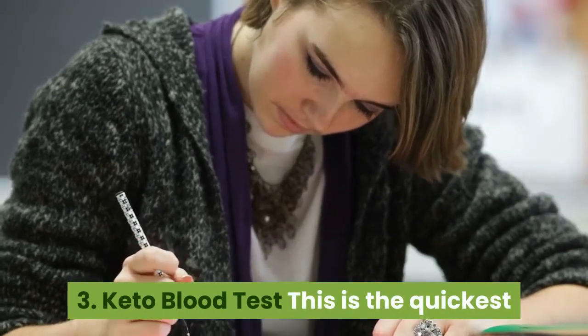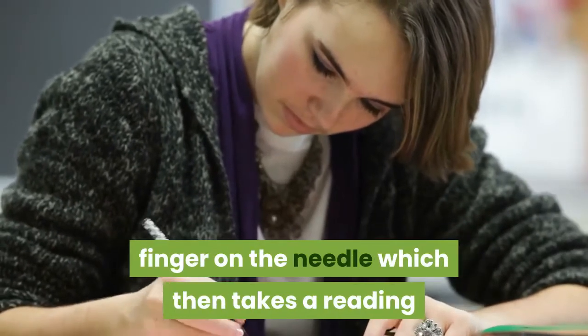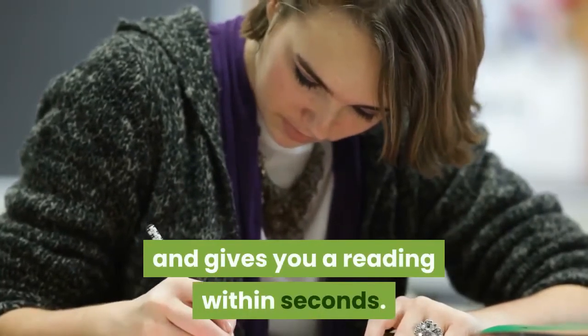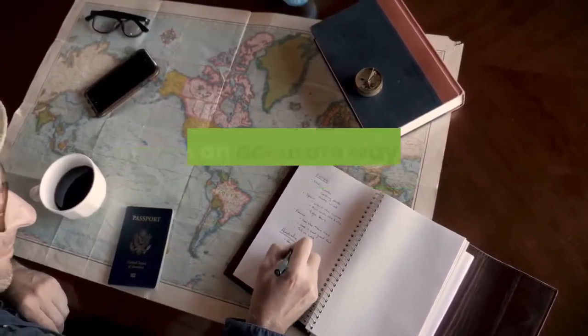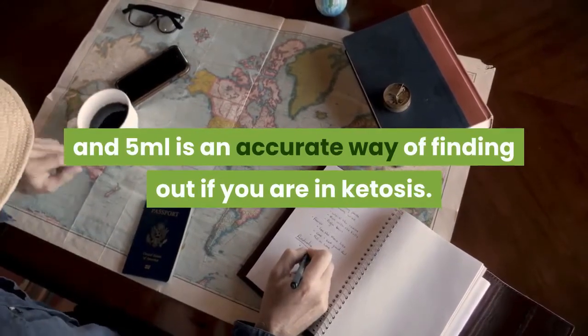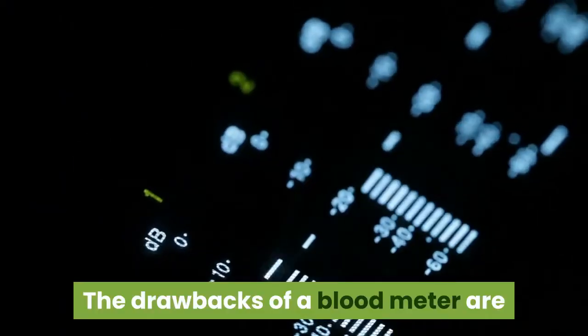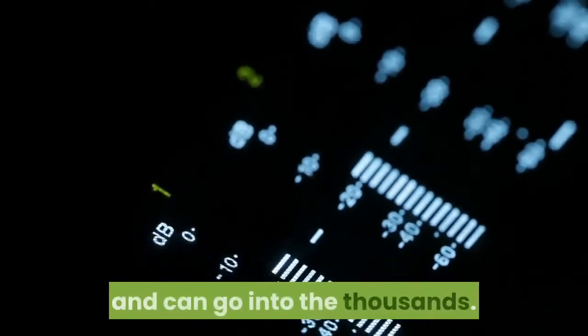3. Keto Blood Test. This is the quickest and most accurate test you can do, by pricking your finger on the needle which then takes a reading and gives you a result within seconds. Having a level of between 0.5 and 5 millimoles is an accurate way of finding out if you are in ketosis. The drawbacks of a blood meter are that they are expensive, usually starting at $55 and can go into the thousands.